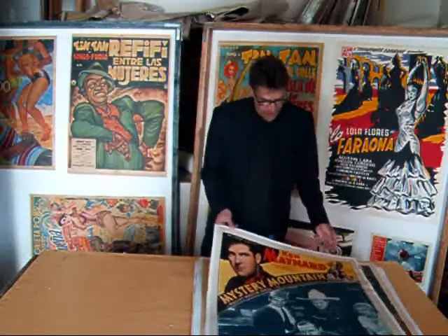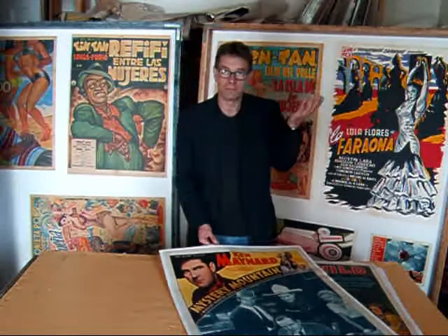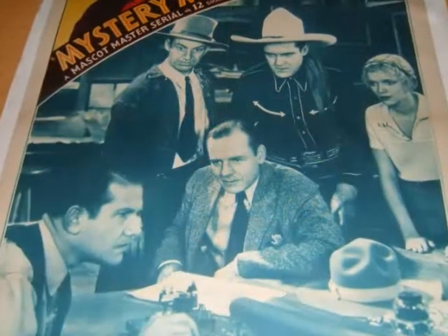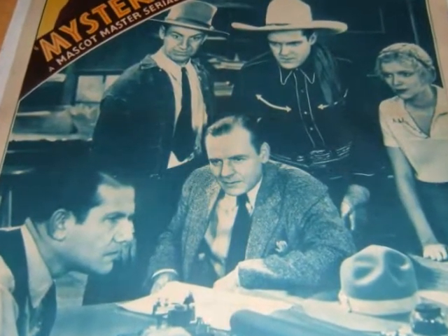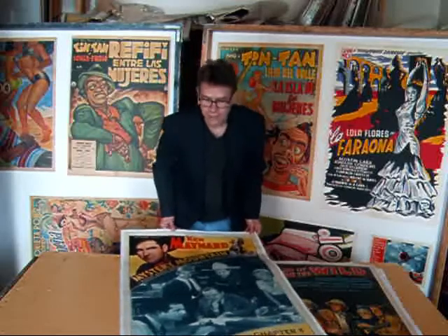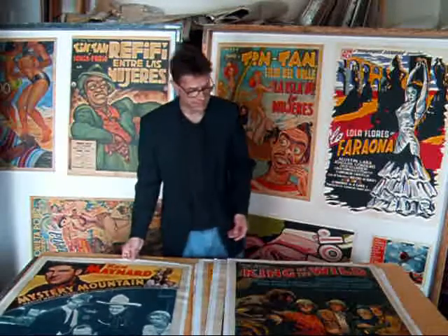These serials have various episodes like TV series do. Here's a Ken Maynard one — Mystery Mountain and his wonder horse Tarzan. This is Chapter 11, Behind the Mask. Beautiful one-sheet poster from 1948. Mascot printing.